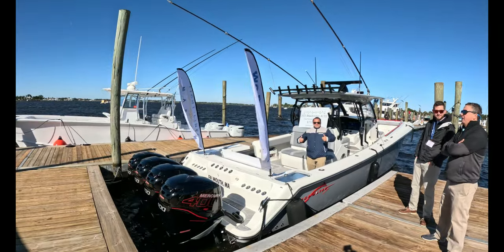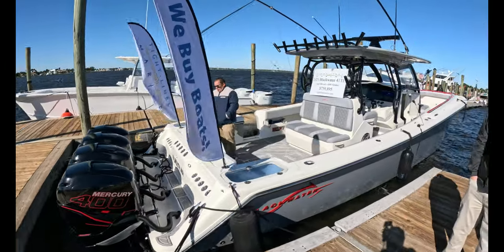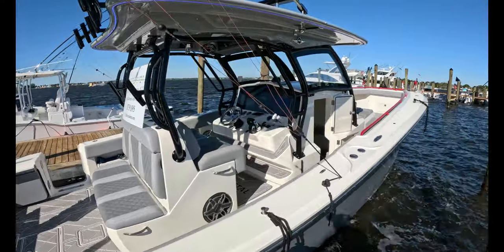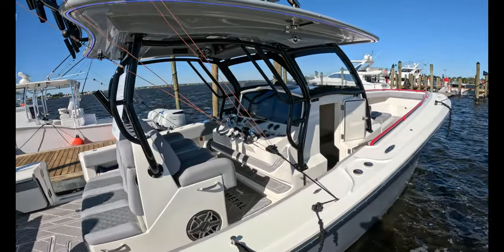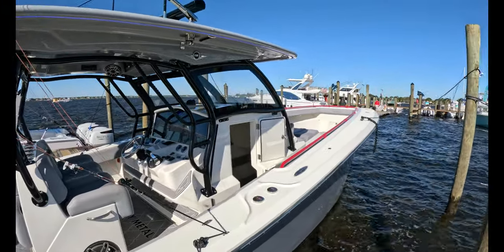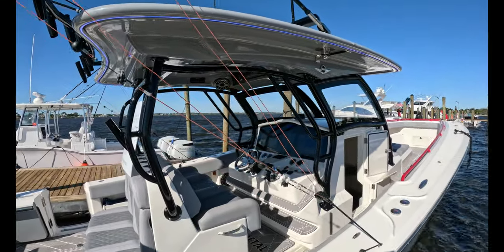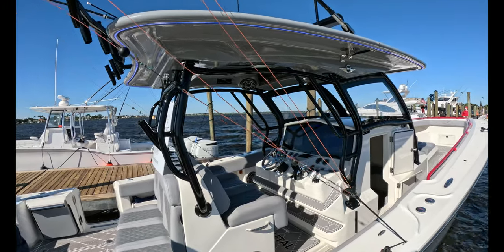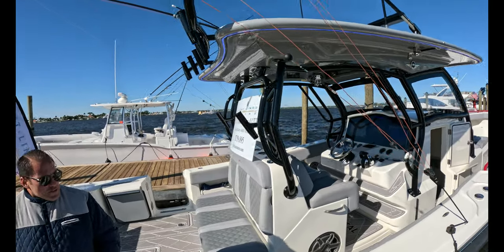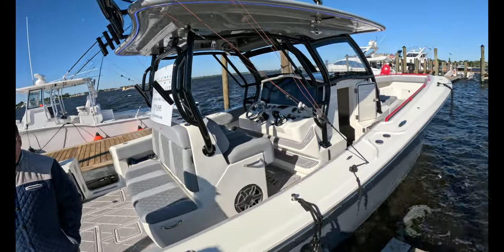I'd seen a video on it and in my brain I thought it was a 41. It's a 46 — it's even bigger than what I was saying. For those of us in the northeast, we're often dealing with bad weather in the spring, fall, and into the winter. It's usually cold, there's spray, waves, wind — just one of the pitfalls of fishing in a northern climate. This boat would solve a lot of that, especially running to and from the grounds in the fall, spring, and into the winter if you're tog fishing. If I won the lottery, mark my words, I would be down at Invincible putting a deposit on one of these bad boys.